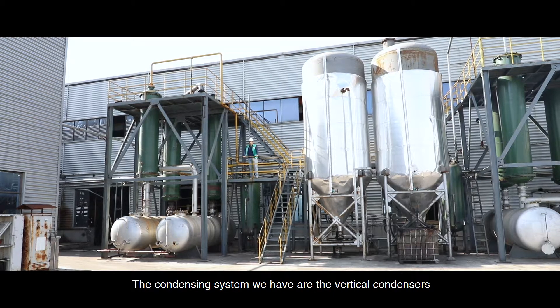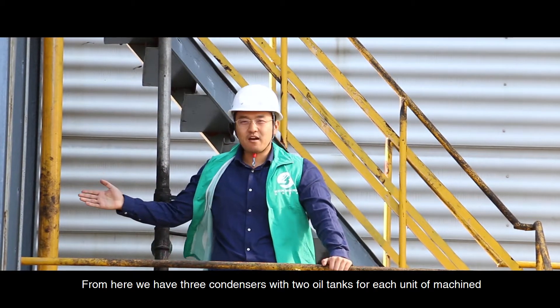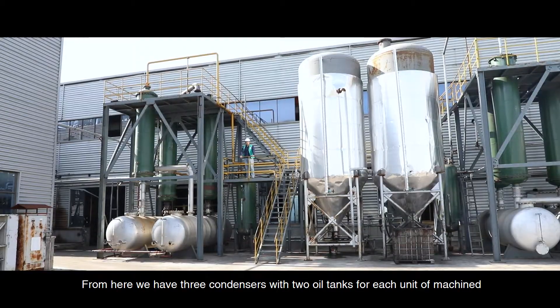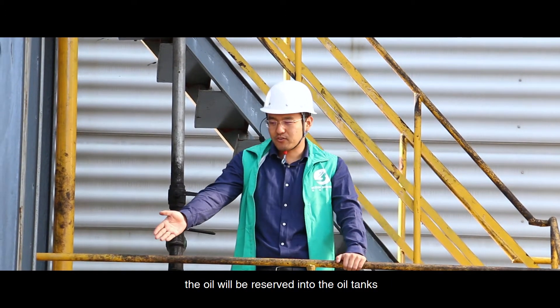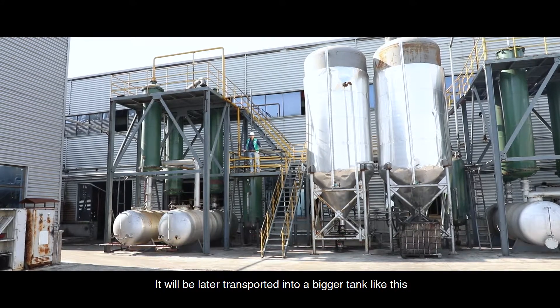The condensing system we have uses vertical condensers. We have three condensers with two oil tanks for each unit of machine. Here, the oil gas will be condensed and liquefied. The oil will be reserved into the oil tank and later transported into a bigger storage tank.